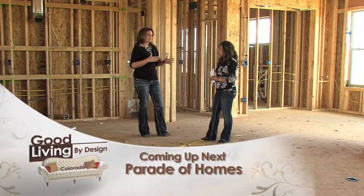So, Mimi and Sal, thank you so much for letting us follow you through this move. I know you are in good hands with Ann. Thank you, Ann. Coming up next, we're going out to the Parade of Homes.